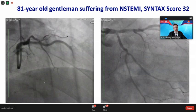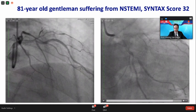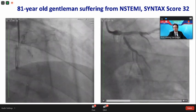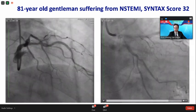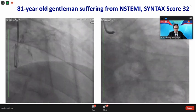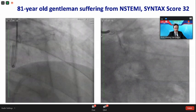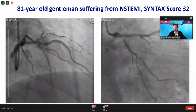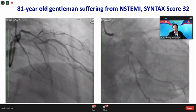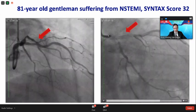This is an 81-year-old gentleman who presented to our hospital with NSTEMI, so an acute setting. If you calculate the syntax score to quantify the complexity of the coronary artery disease in this patient, you calculate a syntax score of 32. We have a stenosis of the LAD, which seems quite severely calcified, and a stenosis of the distal left main that may also involve the circumflex artery.